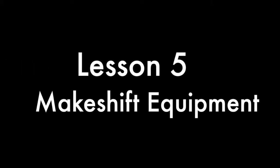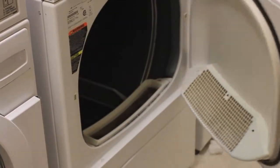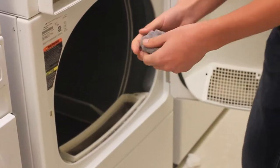Now onto the final lesson of the video: how to make some useful gear for the zombie apocalypse. The first item is easy-to-find tinder. When you check your pockets, you likely remember pulling out some lint. This lint is very flammable and is a great way to help start a fire. To obtain a large amount quickly and easily, simply go to your nearest dryer and collect the lint from the lint screen.